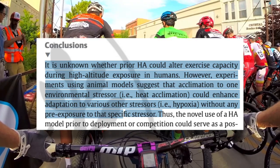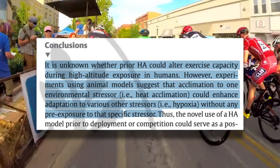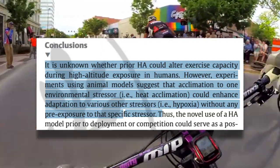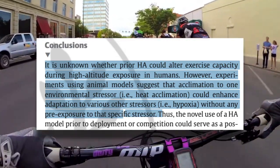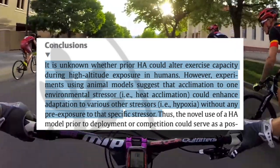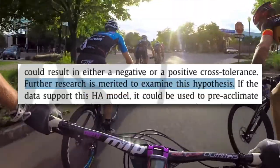The truth is that right now there's simply a lack of evidence on how heat training affects altitude performance. This article on the topic states that it's unknown whether prior heat acclimation could alter exercise capacity at altitude in humans. However, experiments using animals suggest that acclimation to one environmental stressor, like heat acclimation, could enhance adaptation to various other stressors like altitude, without any pre-exposure to that specific stressor. But further research is needed.